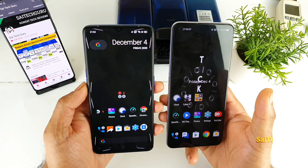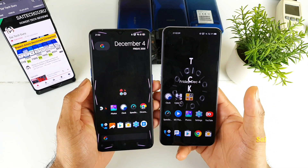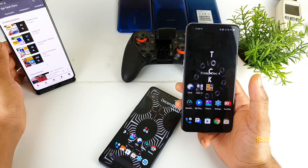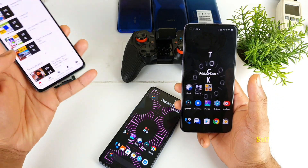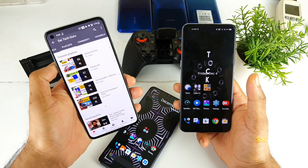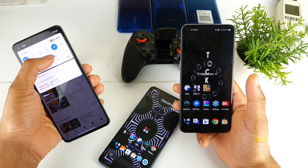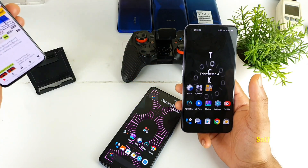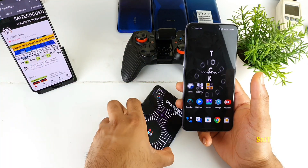In case you want to know more details about both smartphones in terms of performance, camera, and loudspeaker, check the links in the description. I have already uploaded many videos on the Realme X7 Pro — you can find close to 80 videos on that phone, so check those links.